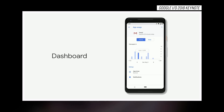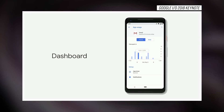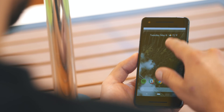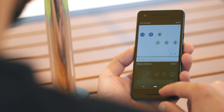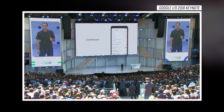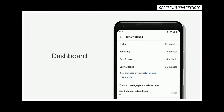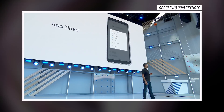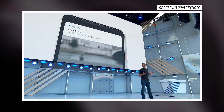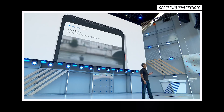Feature number one is the new digital well-being dashboard. Google spent a lot of time talking about how they can use on-device machine learning to understand what you're doing on your phone — what apps you're spending time in, what services you're using — and give you a breakdown in this dashboard of where your time is being spent. You can see what app you're spending a lot of time in, maybe Facebook or Instagram, how many notifications you're getting, and how often you're unlocking your phone.